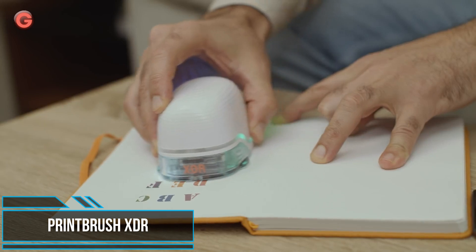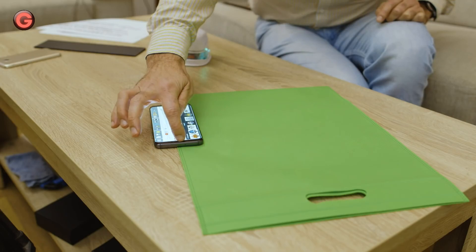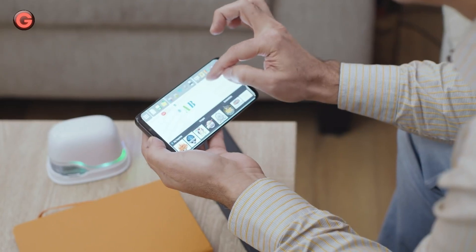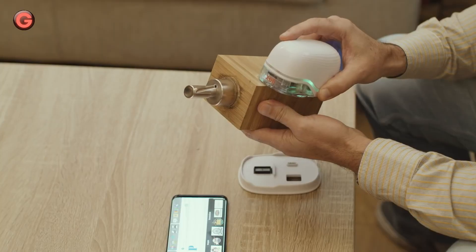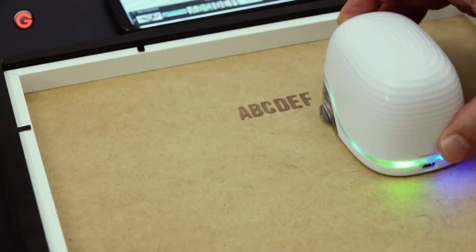The Printbrush XDR is a first-of-its-kind color inkjet printer for smartphones. The product features PrintDreams RMPT technology, which puts portable printing capability at the fingertips of smartphone users. The imprints come out directly onto any type of surface with a simple wave of the hand.